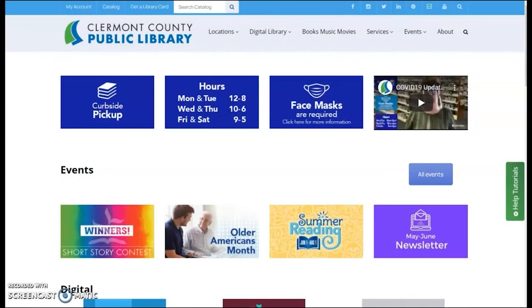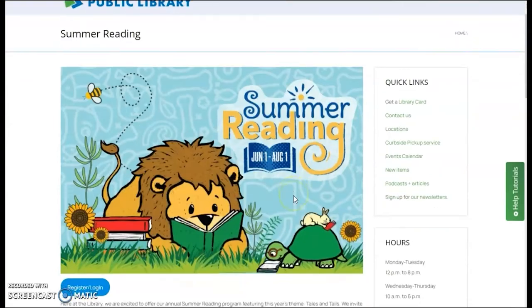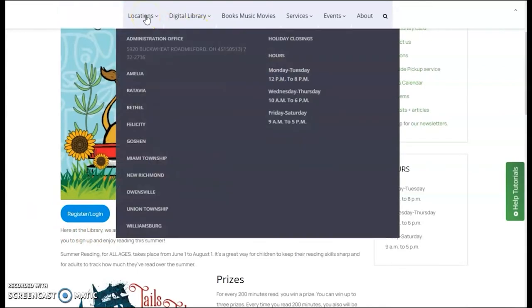Sign up for the Clermont County Public Library Summer Reading Program by visiting our website at www.claremontlibrary.org. Select the summer reading icon on the main page and scroll down until you see the Register Login button. If you don't want to register online, that's okay — come in and visit one of our friendly locations.